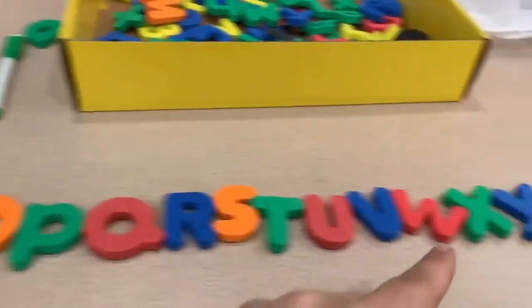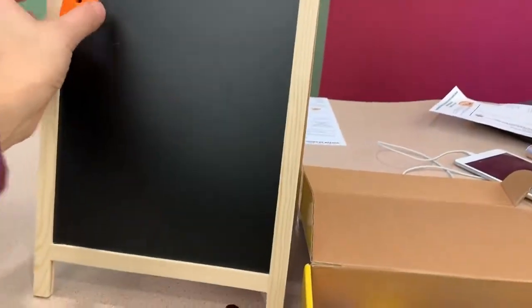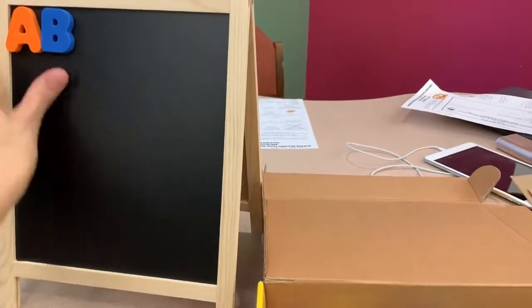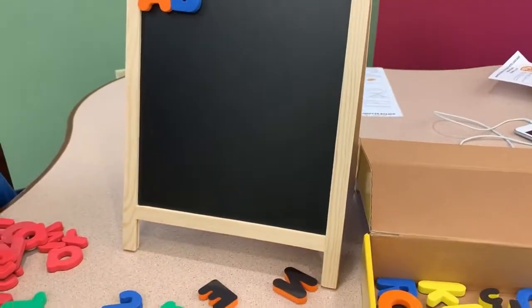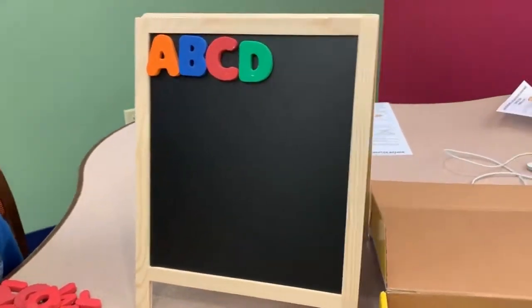We separated the alphabet and we're gonna put it up on here. We're gonna start with A. What's the next one, Aiden? B. And then C. D.